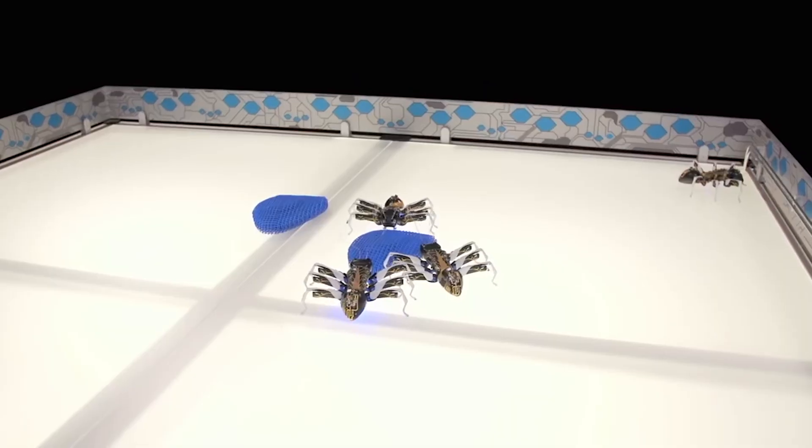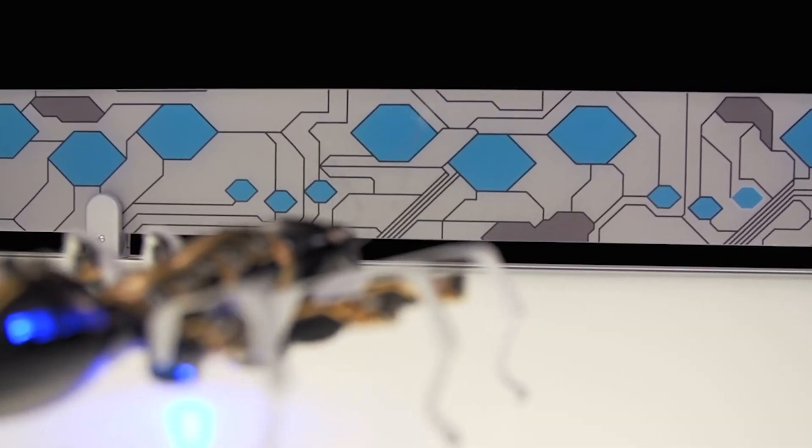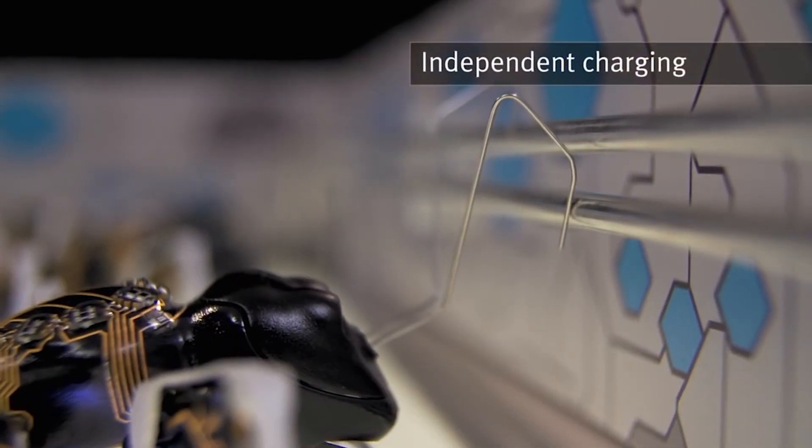Each ant makes its decisions autonomously, but in doing so is always subordinate to the common objective and thereby plays its part towards solving the task in hand. By pushing and pulling together, the artificial ants move an object across a defined area.